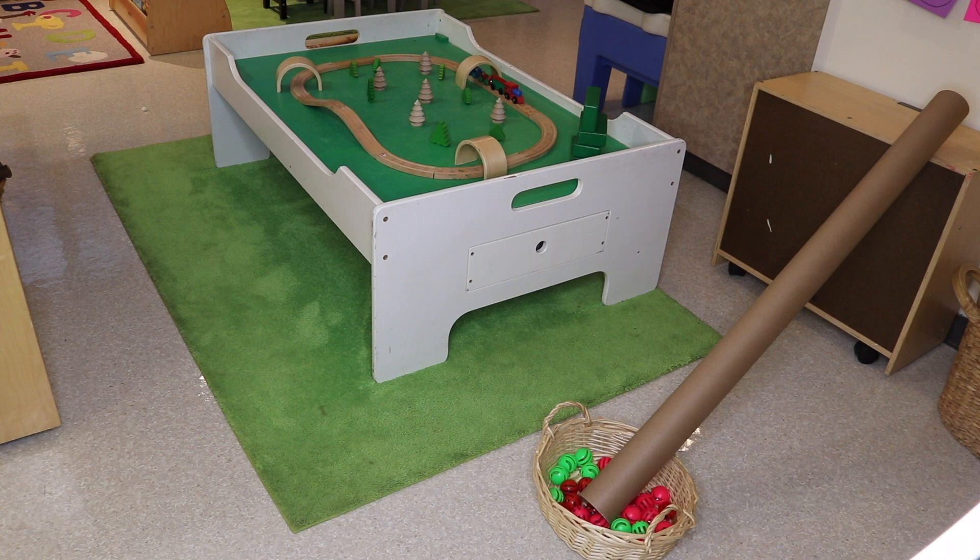I also have these cute jingle bell balls — they're actually cat toys — and they're going to put them on and roll them down that tube. They make a nice little jingling noise. They can just push the balls through the tube and they'll land into the basket.